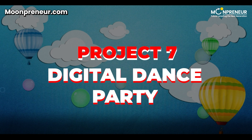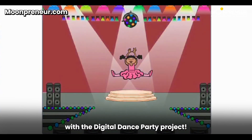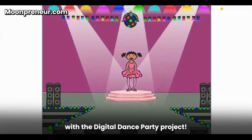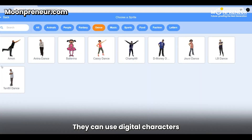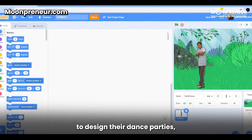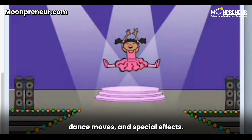Project 7: Digital Dance Party. Time to put on your dancing shoes with the Digital Dance Party Project. Kids can bring their party ideas to life — they can use digital characters to design their dance parties, creating an exciting atmosphere through music, dance moves, and special effects.